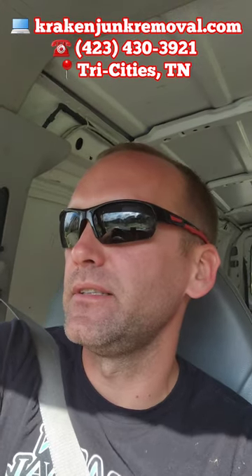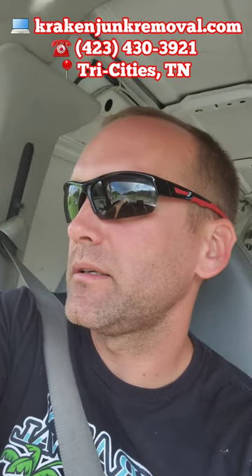Good morning, Austin here, Crackin' Junk Removal. We're getting ready to start our day, just going to our first job over here in Johnson City. A customer reached out to us — looks like she has some junk in her garage that she asked us to remove, so I told her we'd swing by and take care of that for her. We're just pulling up to the job now.